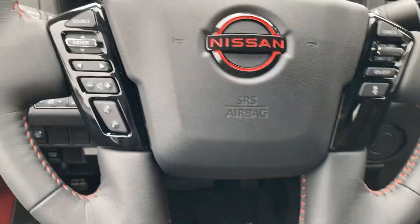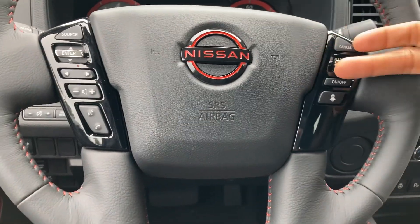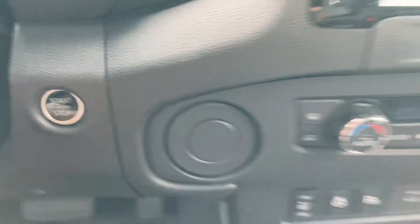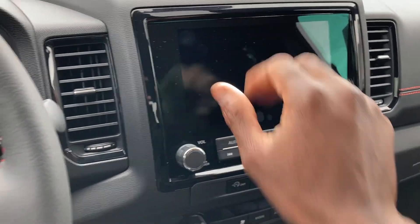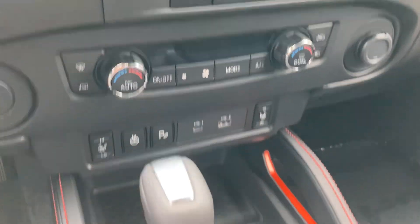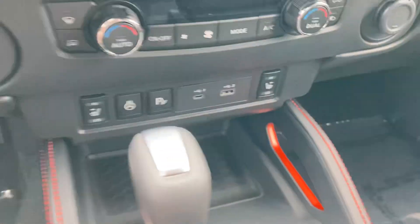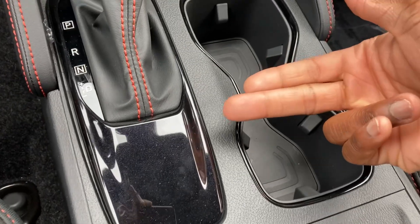I like the stitching on the steering wheel. You control cruise control, volume, Bluetooth, and sources from the steering wheel. Push button start is down here. I like the trim on the AC vents. The 9-inch screen has backup camera and navigation. There's hill descent control, automatic seat adjustment, two USB ports, heated front seats, parking assist, a heated steering wheel, and the 9-speed automatic transmission.